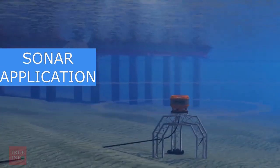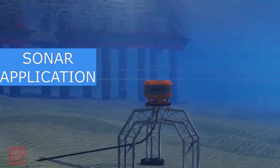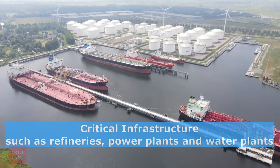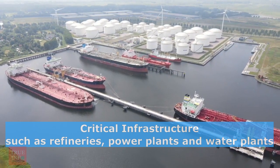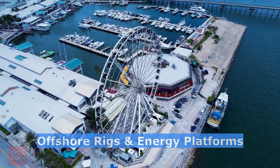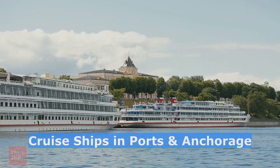Sonar applications: Sonar systems are used in a variety of applications, including critical infrastructure such as refineries, power plants, and water plants; offshore rigs and energy platforms; high-profile events seaside; cruise ships in ports and anchorage; and mega yachts and boats.